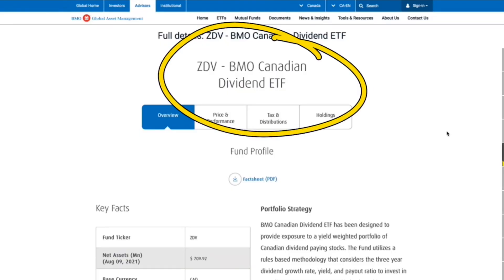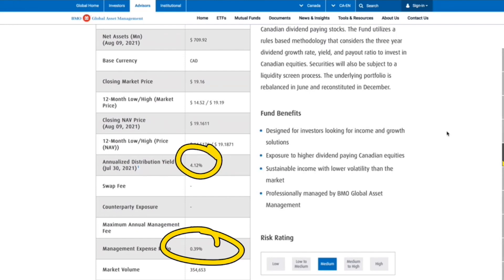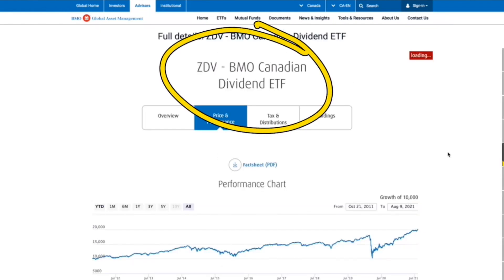ZDV is another fantastic option — the BMO Canadian Dividend ETF. This one does not sell covered calls and has a much lower management expense fee of 0.39% with a 4% yield. A $10,000 investment back in 2012 with dividends reinvested would currently be worth around $20,000. Its holdings are very similar to XDV — the top Canadian dividend names.